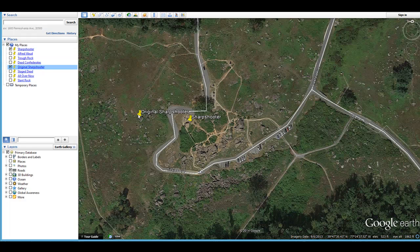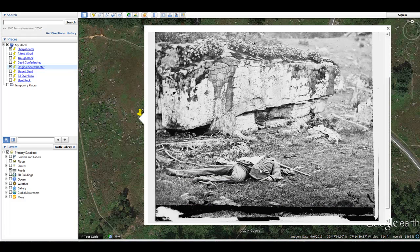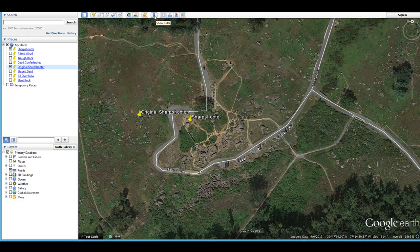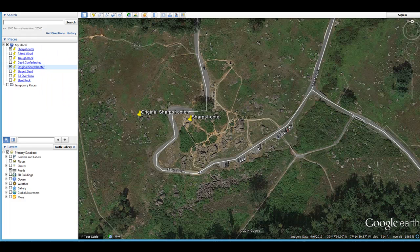What people don't know is that the body was actually dragged from this original location all the way up — about 75 yards or so over the hill to that spot. You can match up the buttons, the hand, and the same musket in both images. The photographers were Alexander Gardner and Timothy O'Sullivan, who took pictures of dead bodies in and around Devil's Den and the Rosewoods.